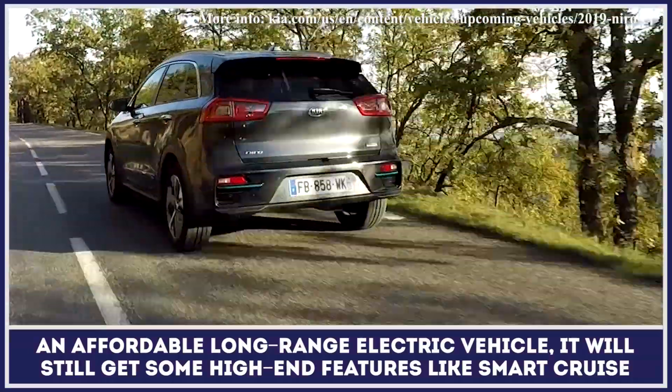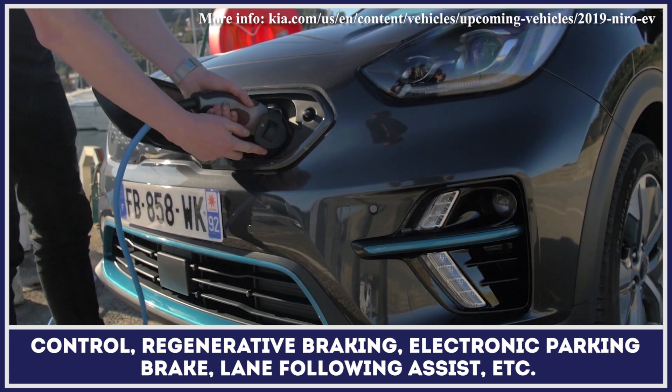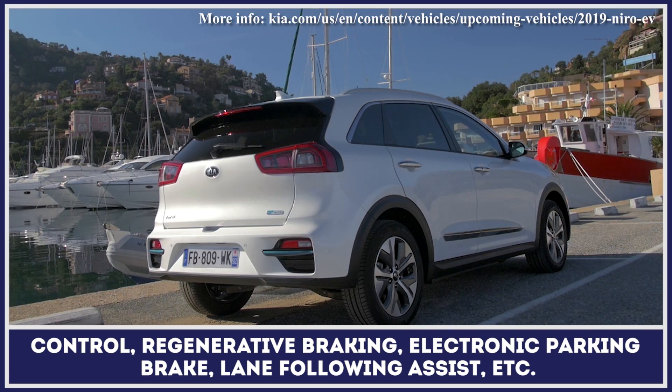Despite being marketed as an affordable long-range electric vehicle, it will get some high-end features like smart cruise control, regenerative braking, electronic parking brake, and lane following assist.